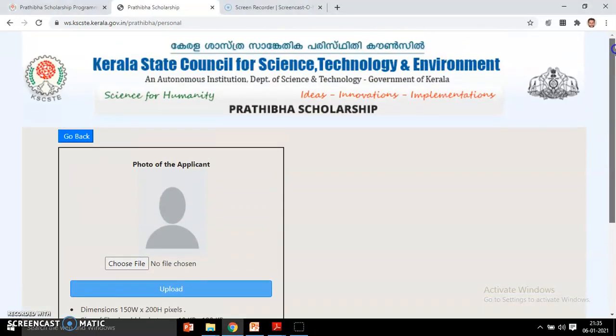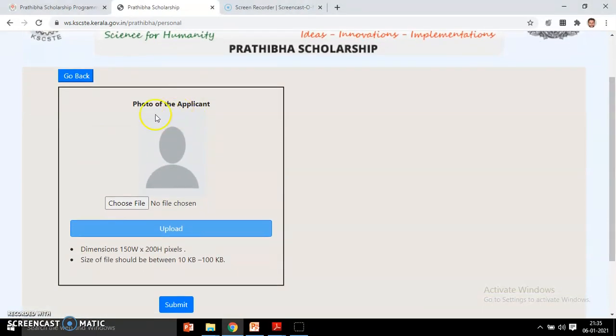You need to provide the date of admission and admission number, then click continue. After that, it directs you to the photo upload page. You choose the file for the applicant's photo — the dimension and file size should be between 10 KB and 100 KB. Finally, you can submit, and you can go back at any point if needed.